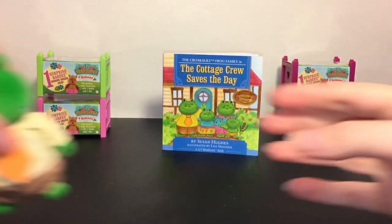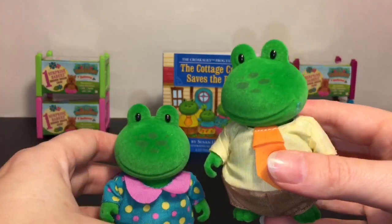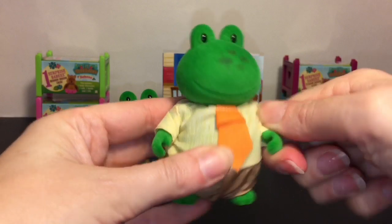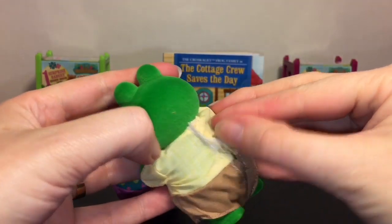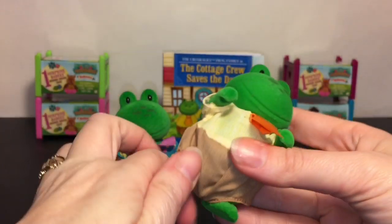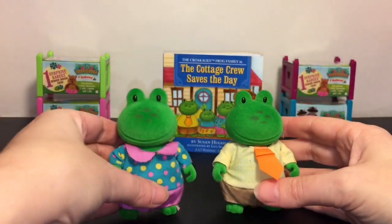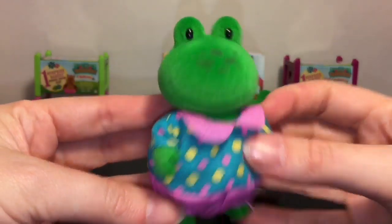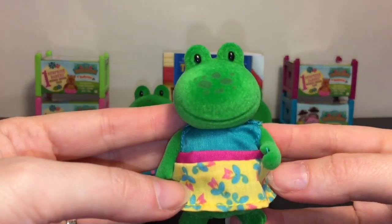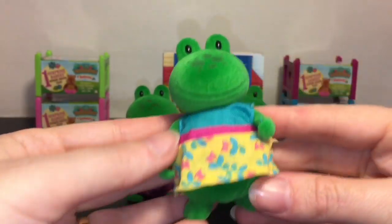You have a daddy frog and mommy frog — I like his little tie! All the little Woodsy's are jointed so you can turn their heads, their arms move, their outfits are velcro so you could swap them out, and their legs turn too. It's just hard to see because he has pants, but they are poseable. And here she is with a cute little polka dot outfit. Then they have their little daughter looking super cute — these are like the mid-sized ones.